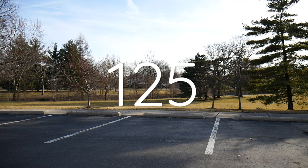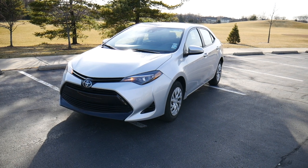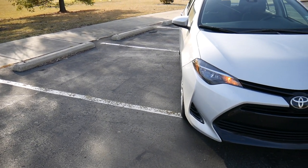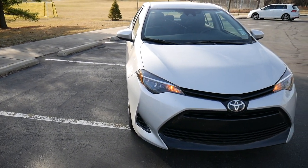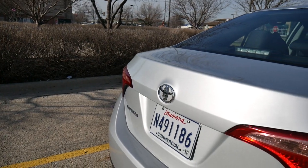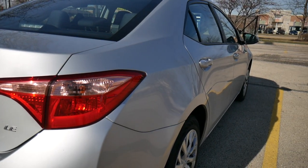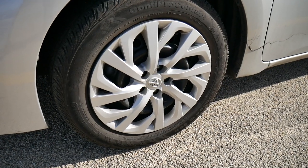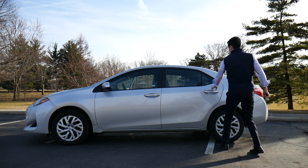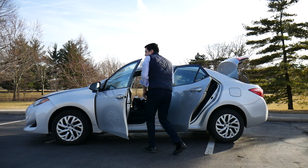This is rental car number 125 and today I'm driving the 2019 Toyota Corolla LE. This is a compact car that seats five — probably more like four and a half — and it's actually the 12th generation of the Corolla. It blows my mind that they started making this car back in 1966. I actually drive a Toyota on a daily basis and generally like their cars, so keep that in mind as my opinions might be slightly skewed.